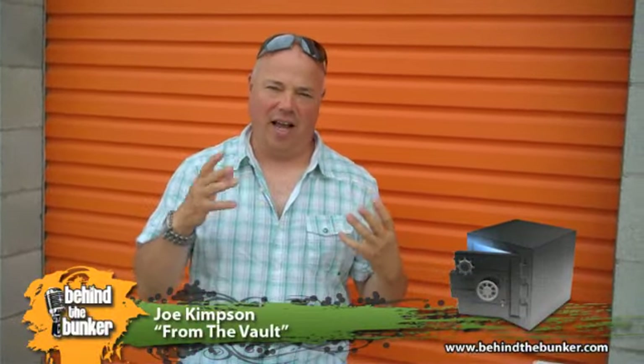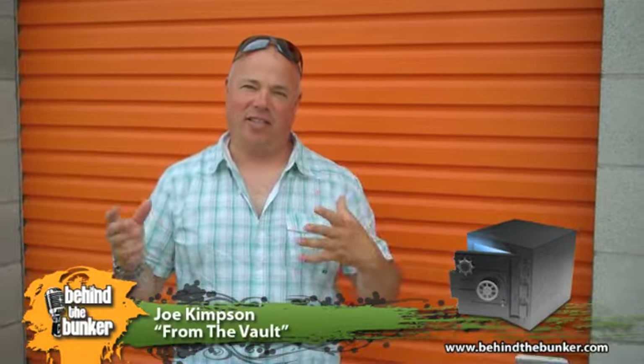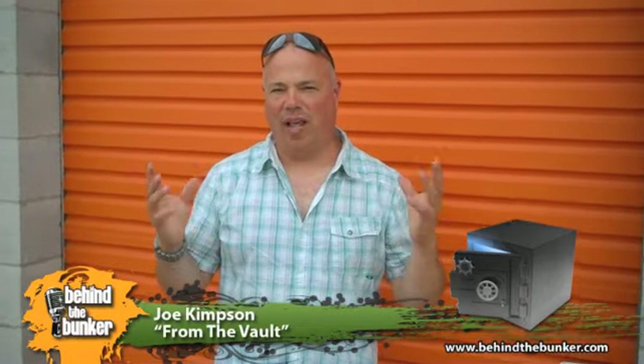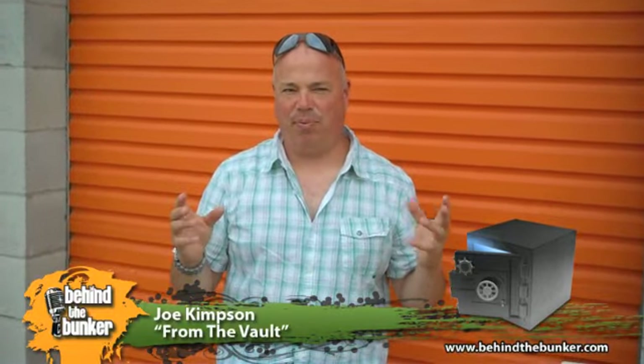I have all kinds of stuff — some people call me a hoarder, I call myself a collector. Hi there, welcome back to From the Vault. My name is Joe, I'm from Flag Raiders. You've seen 19 or 20 episodes of the show, so I thought you'd come here and actually see one of my vaults. Keep in mind Flag Raiders is 28 years old, so I've got 28 years worth of crap.